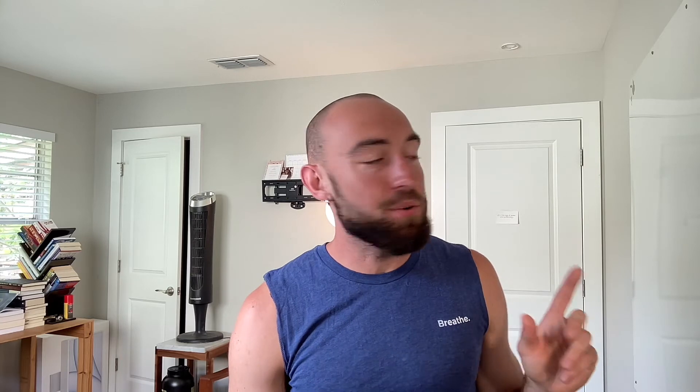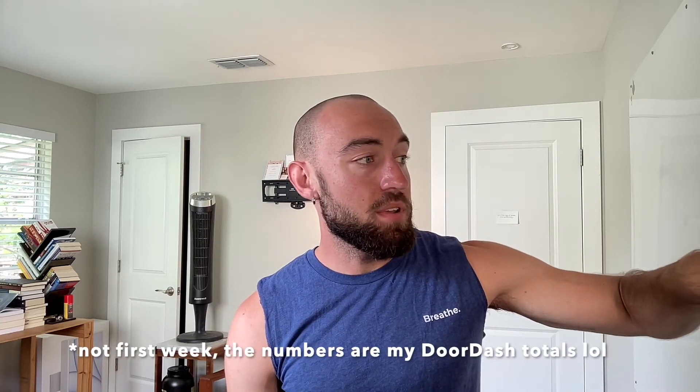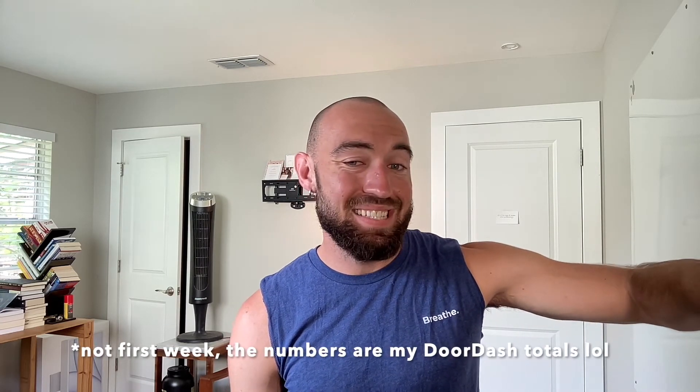For the first week doing DoorDash, I have the numbers on my whiteboard. Dash time: 45 hours and 95 minutes. Active time: 32 hours and 68 minutes. The difference is 13 hours and 27 minutes of downtime — basically the time I was sitting there waiting around.